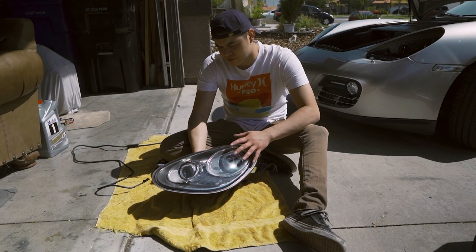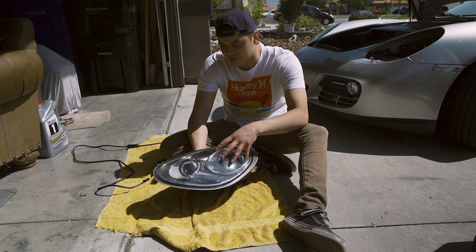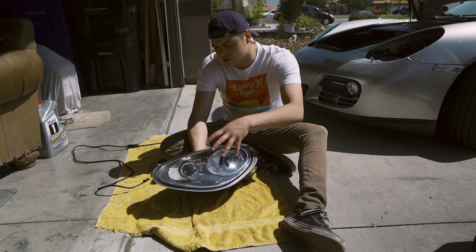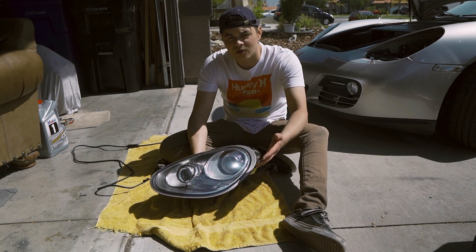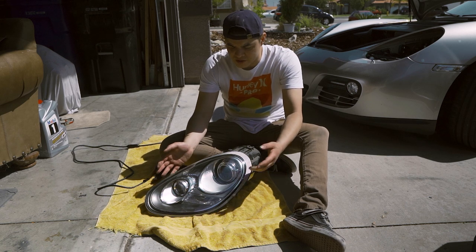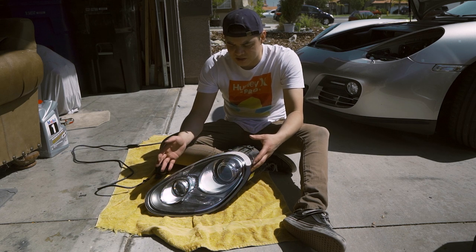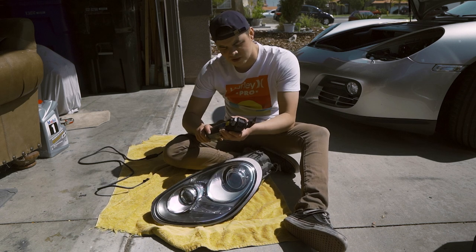So I have the light right here and normally what you would do is bake these to release the lens from the housing. The lenses are held in by sealant, and when you bake them that sealant gets more malleable so you can pry the lens from the housing. However, typically with Audi, BMW, Porsche — more euro builds — their sealant is really aggressive, and more often than not you'll melt the light before you actually heat up the sealant.